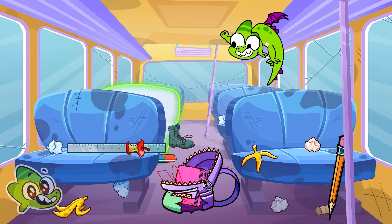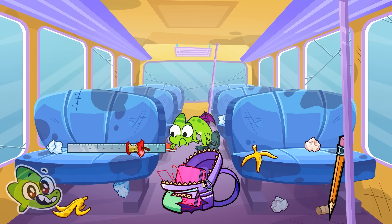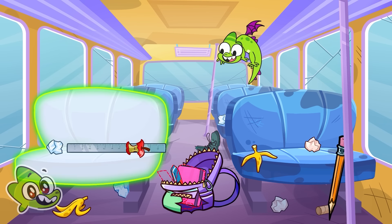My eraser is under the seat. That's not an eraser. I see my ruler. My ruler is behind the chair.